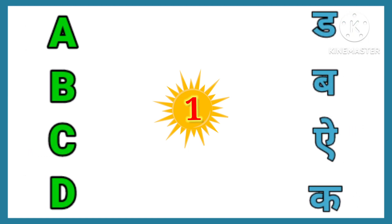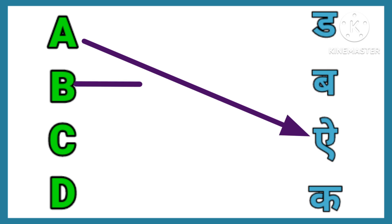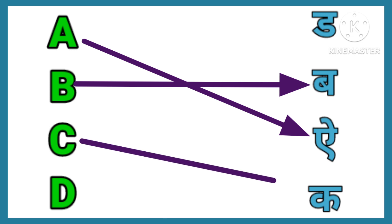Let's match letters with their sounds. A. A. B. B. C. C. D.